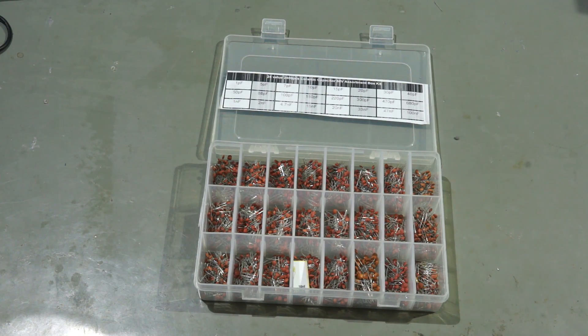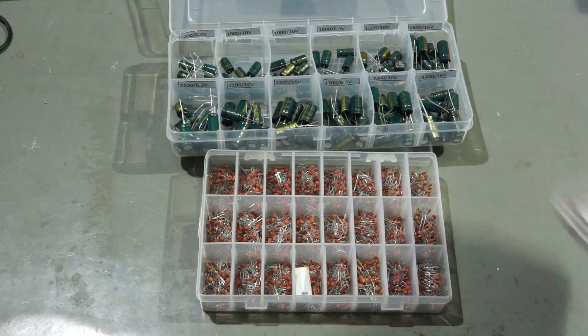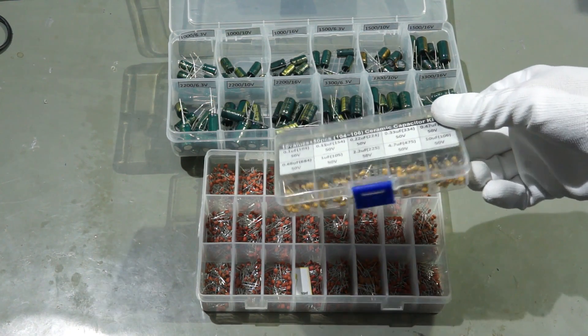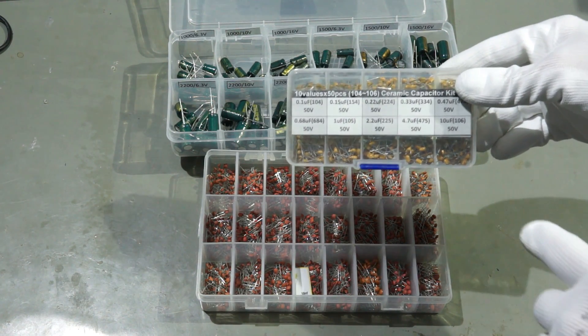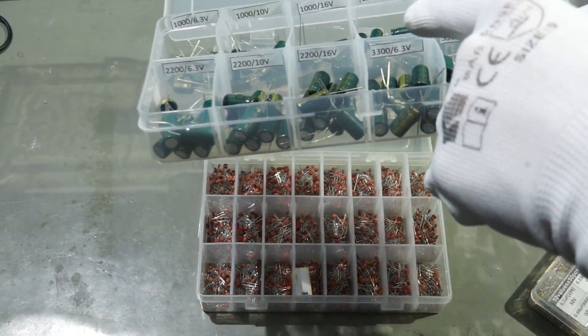The next assortments are capacitors. But here, we have to have more than one: the small ceramic ones and the bigger electrolytic ones. These components are used for my prototypes on the breadboard. I bought them as assortments already in a plastic box, sometimes even labeled. If not, I label them either inside the box or with a sheet in the cover.